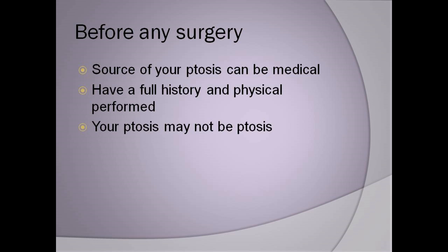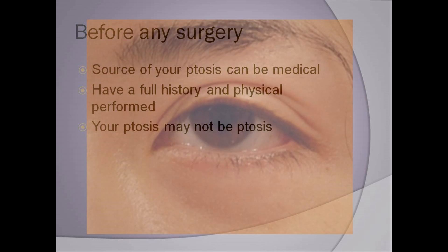I can't stress enough the importance of getting a good history and physical exam and workup with an ophthalmologist or a good oculoplastic surgeon before going forward with any surgery.